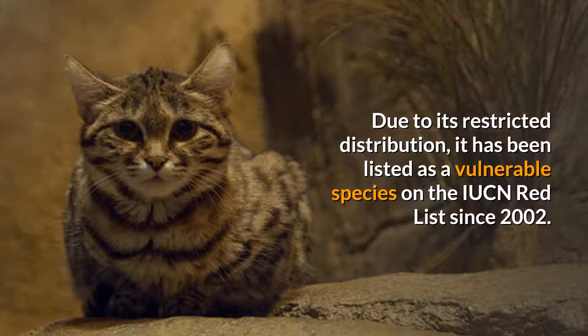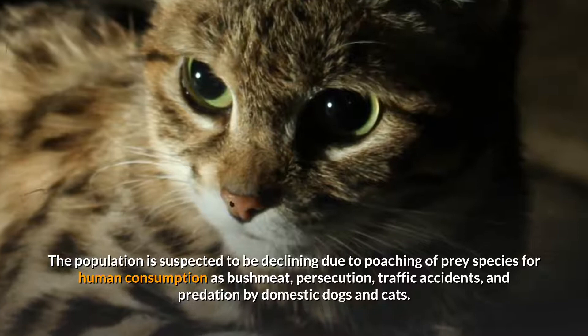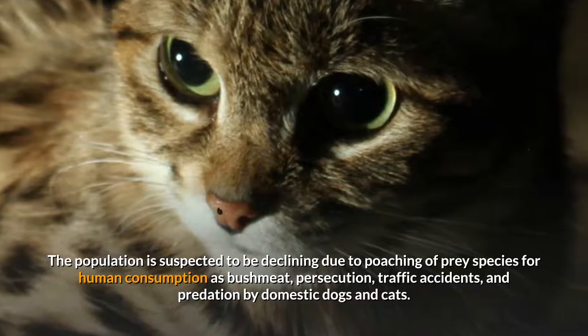The population is suspected to be declining due to poaching of prey species for human consumption as bushmeat, persecution, traffic accidents, and predation by domestic dogs and cats.